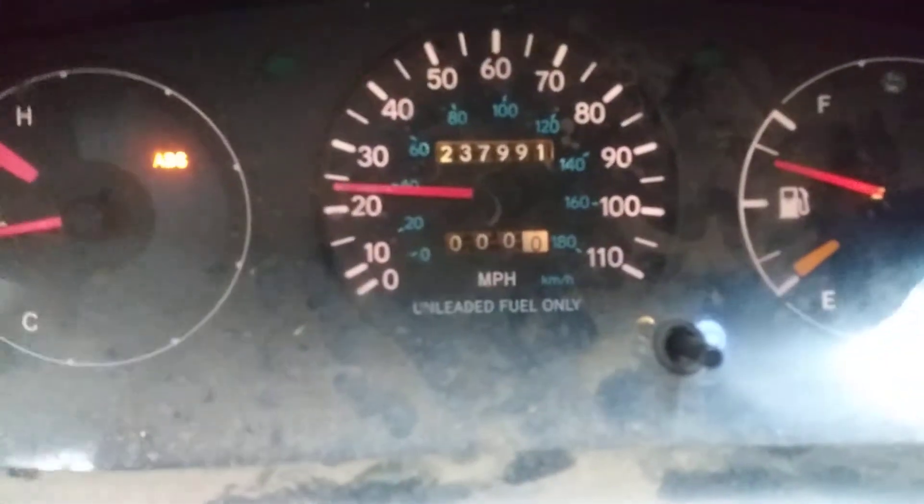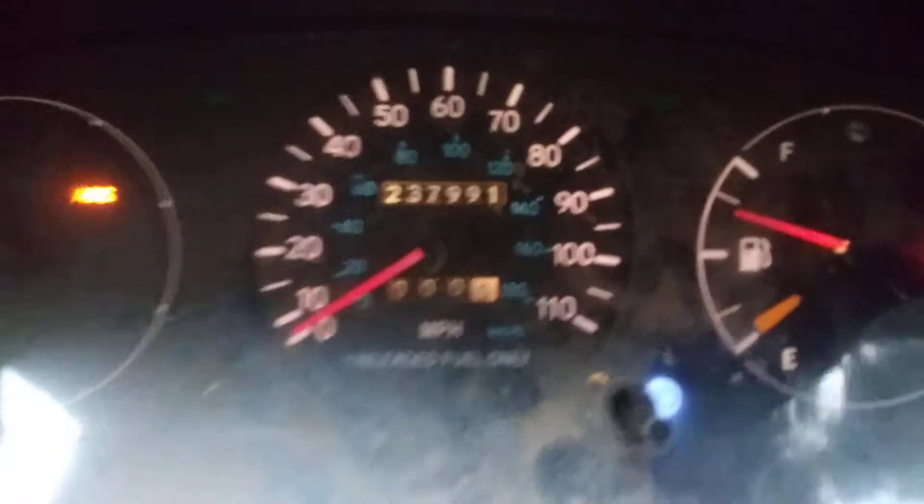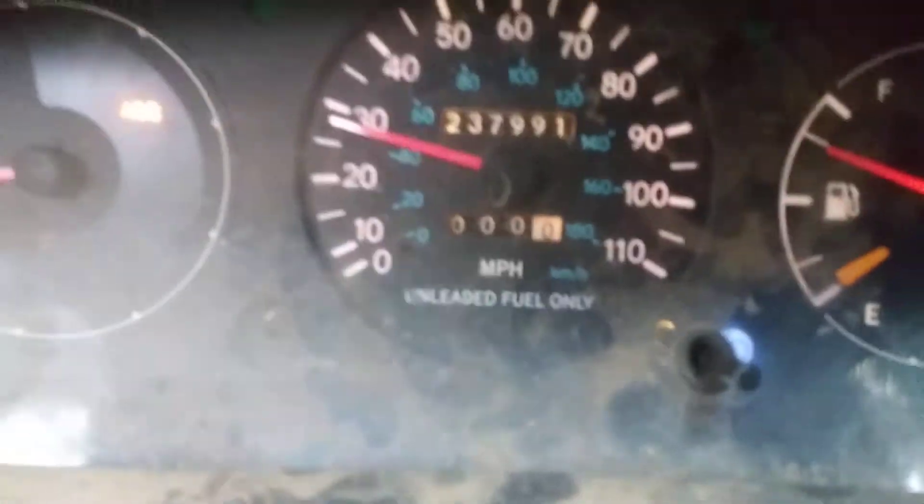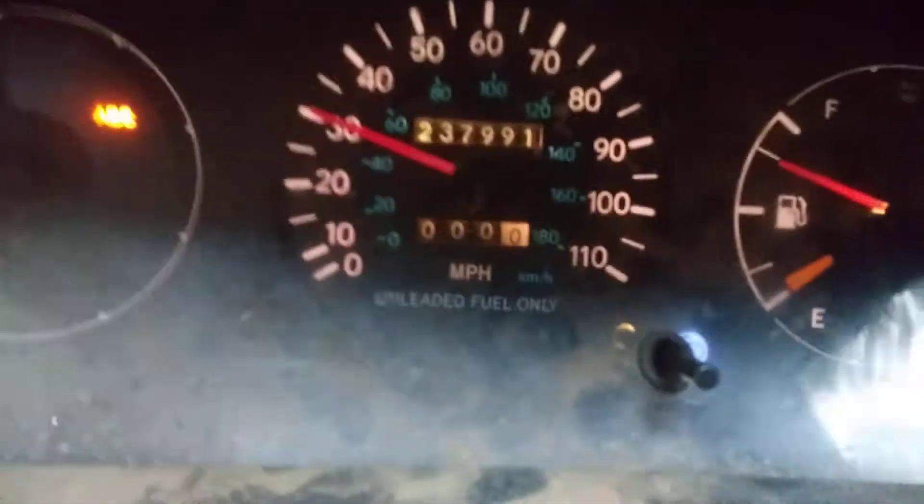All right guys, it's a '94 Geo Prism. It keeps showing up with a code and it's a speed sensor, and I've already replaced it twice and nowhere on the internet can I find this issue.